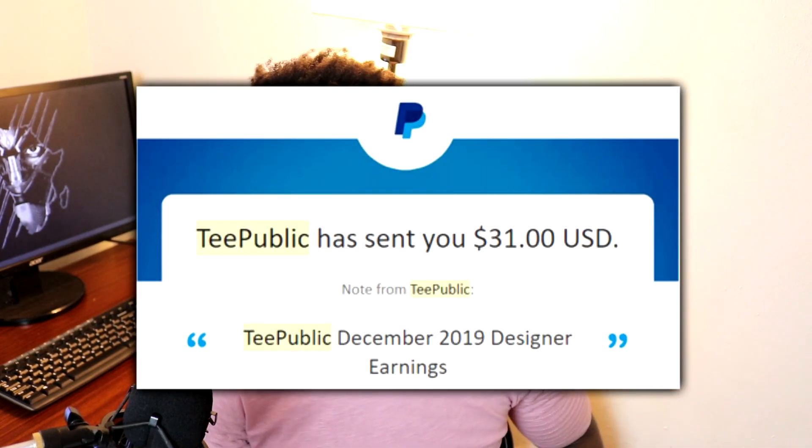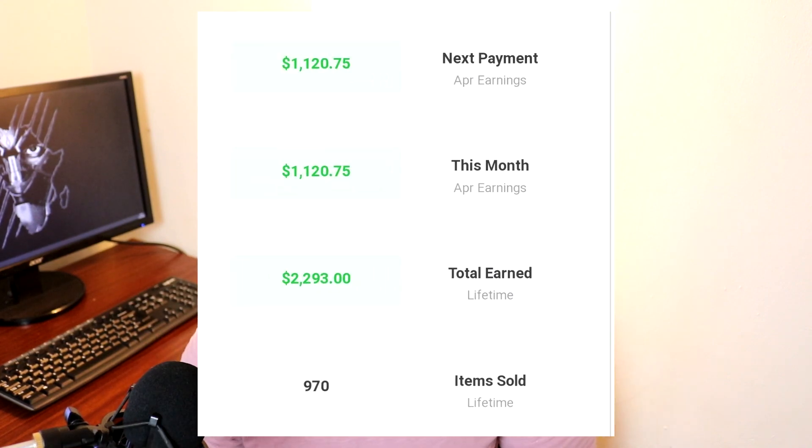Sometimes it can feel like you're trying to climb a mountain when you're trying to get sales on TeePublic. Trust me, I know — I've been there. My first ever payment from TeePublic was $31. Since then I got to a point where I was able to make over a thousand dollars in just one month. So in this video I thought it'd be a good idea to give you guys my top five tips to TeePublic success.